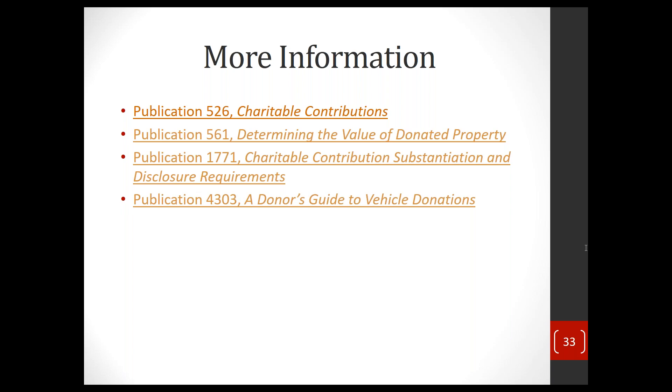Someone asked if we are recording this webinar — the answer is yes. We will send you an evaluation later today. We will also send you a link to the recording so you can go back and listen, or catch up if you came in late. The slides are available as a handout in the interface — please download them if you haven't already.